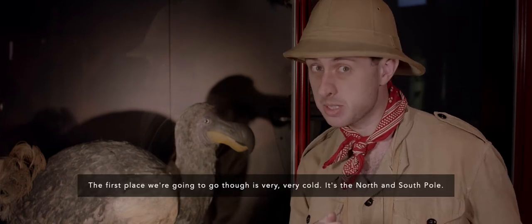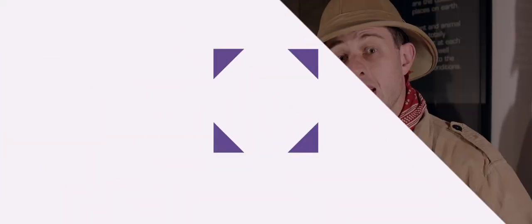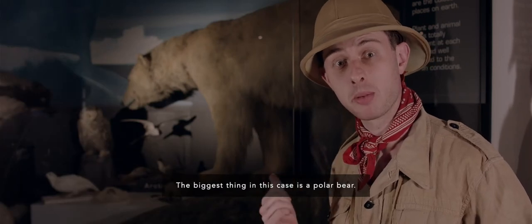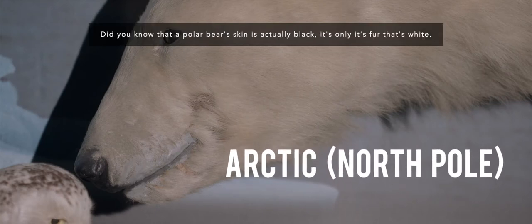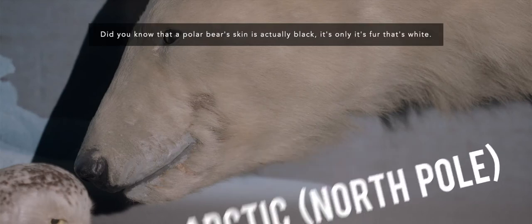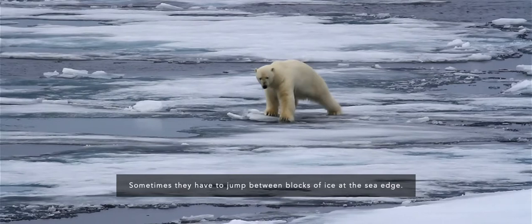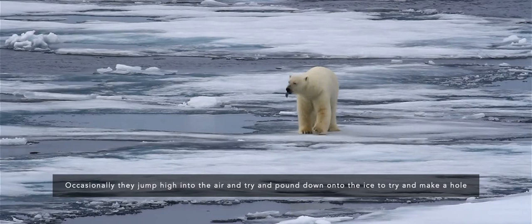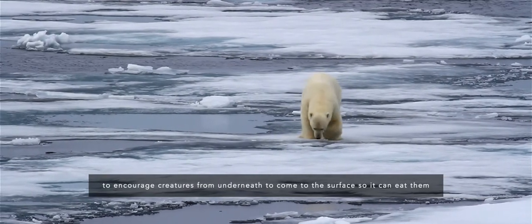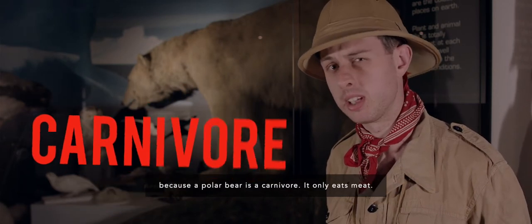Are you ready? The first place we're going to go is very, very cold — it's the North and South Pole. The biggest thing in this case is a polar bear. Polar bears live in the Arctic, the North Pole. Did you know that a polar bear's skin is actually black? It's only its fur that's white. Polar bears are amazing swimmers and really, really good jumpers. Sometimes they have to jump between blocks of ice at the sea edge. Occasionally they jump high into the air and pound down onto the ice to make a hole, to encourage creatures from underneath to come to the surface so they can eat them. Because a polar bear is a carnivore — it only eats meat.